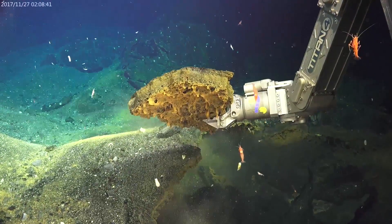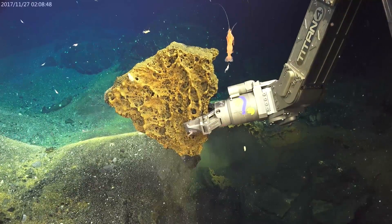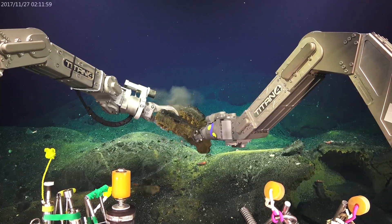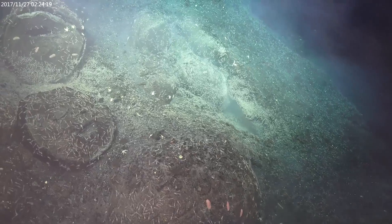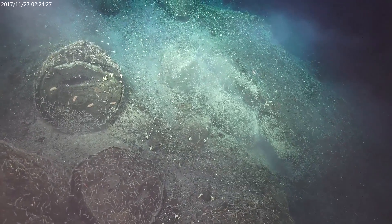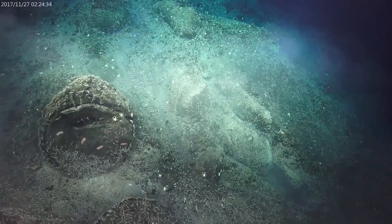Now we're on the east side of the summit and this is another recent eruption site — a different one that showed up between 2012 and 2016. A lobe of lava formed a crust and then the lava drained out beneath, so all that orange drippy texture is the underside of the crust where lava was dripping. You can see this large clump of opepele shrimp — they really seem to like this area, probably grazing on the chemosynthetic bacteria growing here.